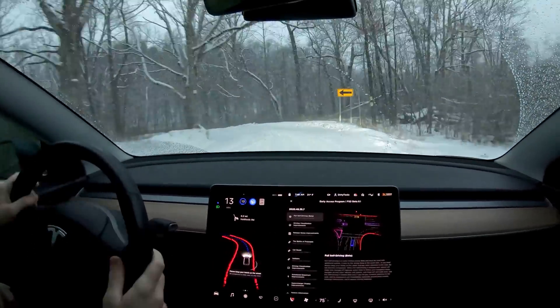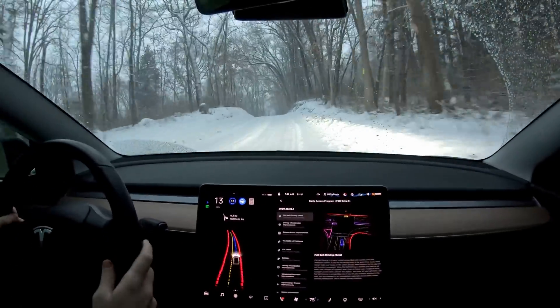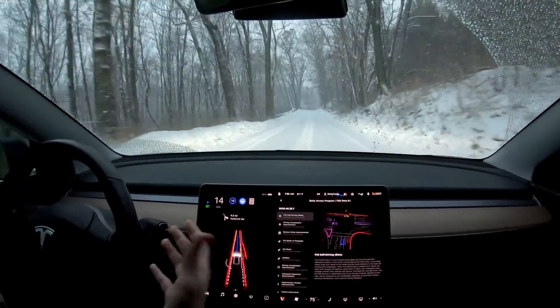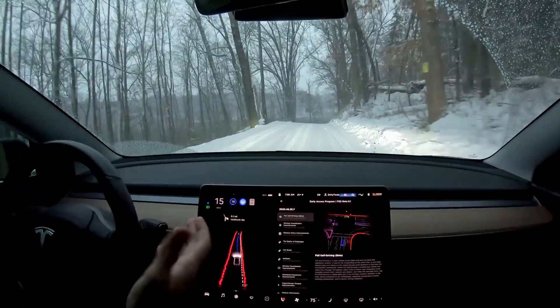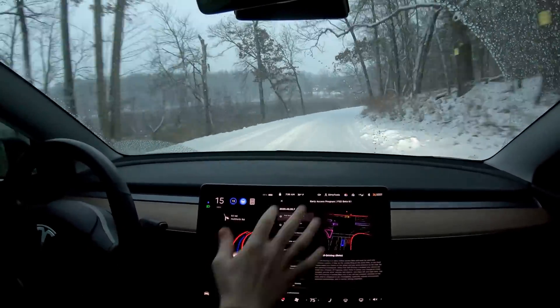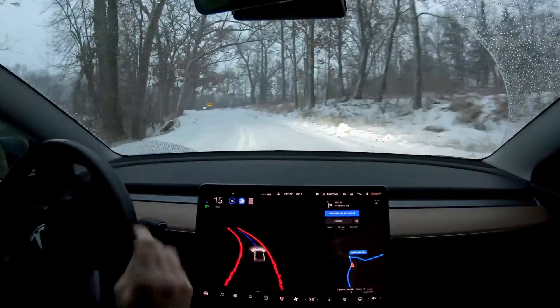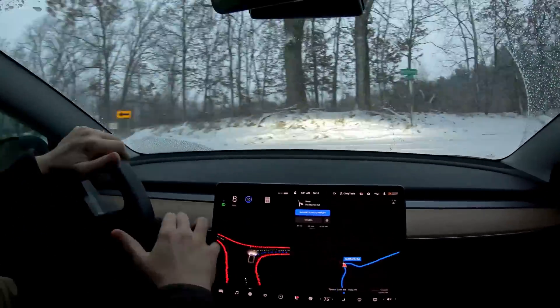If you're in a parking lot, as of the recording of this video, the beta doesn't work that well in parking lots. It can try to do things but it's really not that good. Turning out of parking lots onto roads, it's just not there yet. Tesla is still working on start and end of drive. What we have now is city streets — you're on the street, you turn it on, and then it can attempt to do everything.